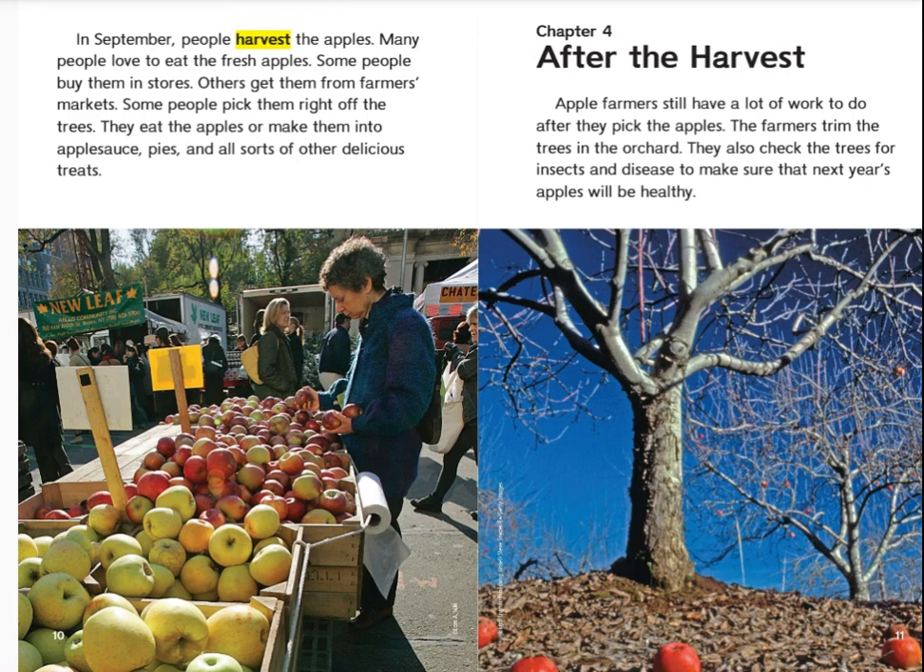Chapter 4: After the Harvest. Apple farmers still have a lot of work to do after they pick the apples. The farmers trim the trees in the orchard. They also check the trees for insects and disease to make sure that next year's apples will be healthy.